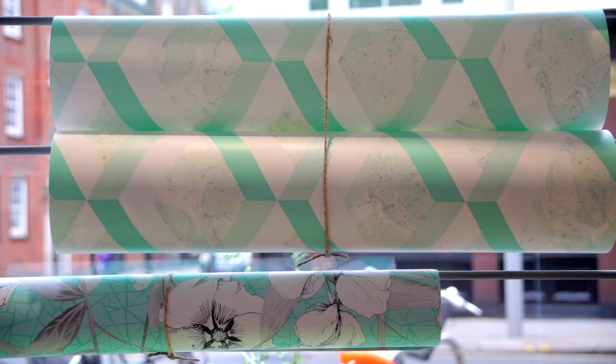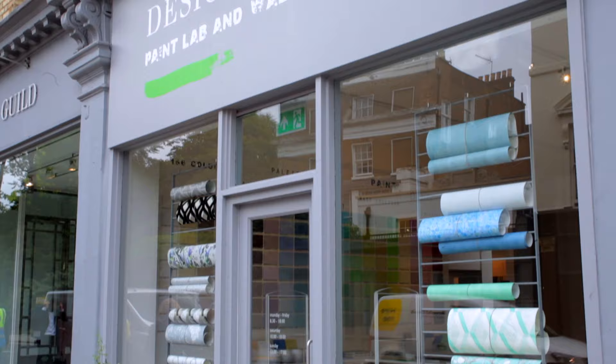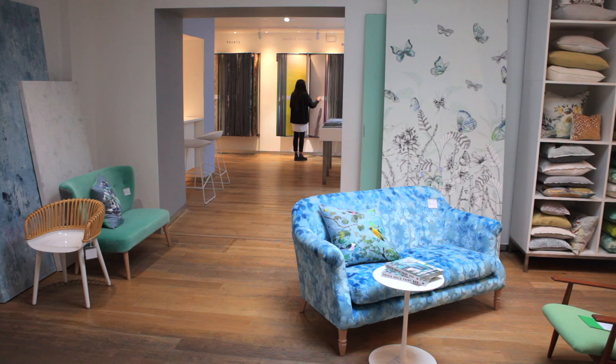Welcome to our new paint and wallpaper store. Very exciting for us, as the Designers Guild story started here in the King's Road. We've been able to connect all the stores together. Finally now you can walk through and get the whole picture.